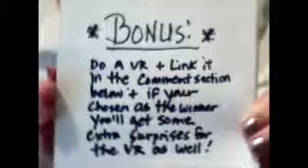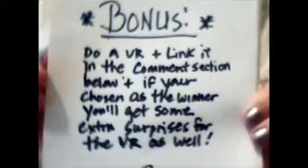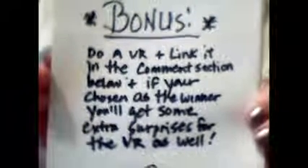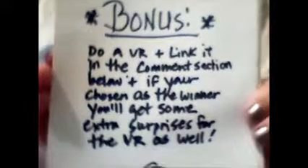I also have a little bonus opportunity for you. This is not required, but if you do a video response and you link it — it must be linked in the comment section below — and if you are chosen as the winner, I will send you a couple of extra surprises for doing the VR as well. So you have a chance to win even more than the prize I showed, if you're picked as the winner.